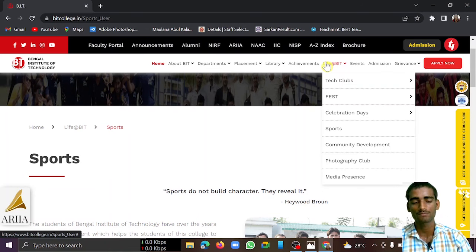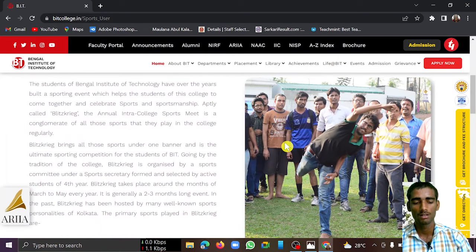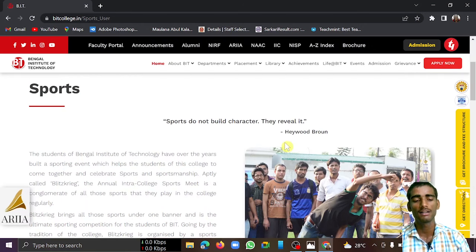For Biotechnology, you can get admission up to around 70,000 rank, but many other better options are available so I suggest exploring those. For IT, the cutoff is similarly around 57,000 to 58,000. For EC, if you have a rank of around 64,000 to 65,000, you can get this college.